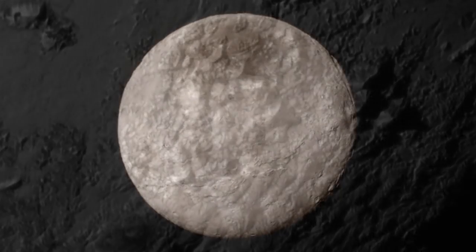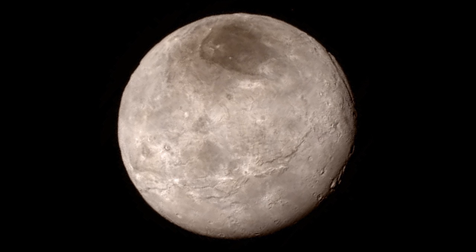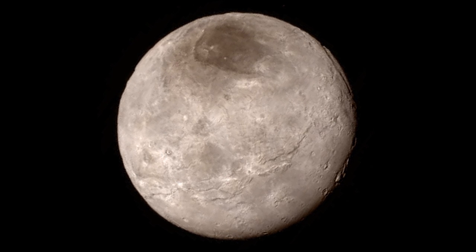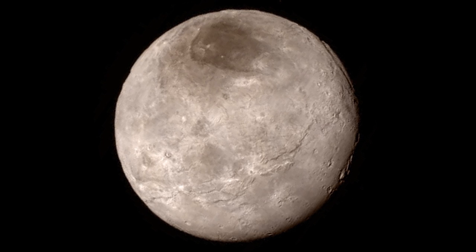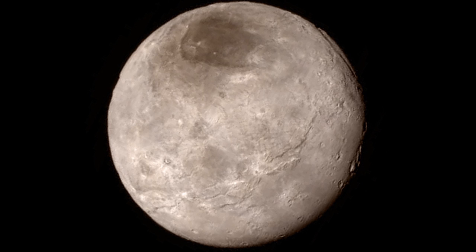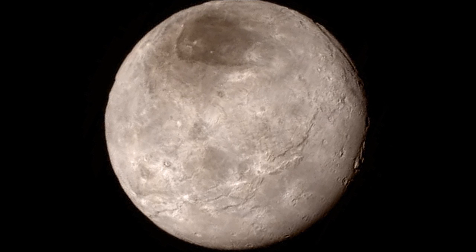There's also images of the moon Charon, which is, for the size of Pluto, huge — it's even half as big — so it's more like a double planet, Pluto and Charon together. And that actually has a very rugged terrain as well, and the impression is that it may be an active world too.